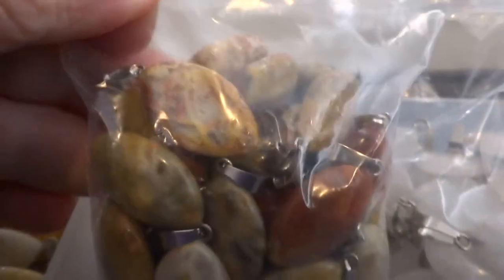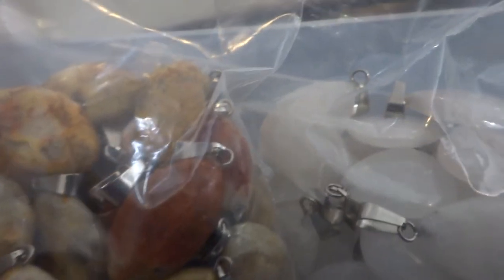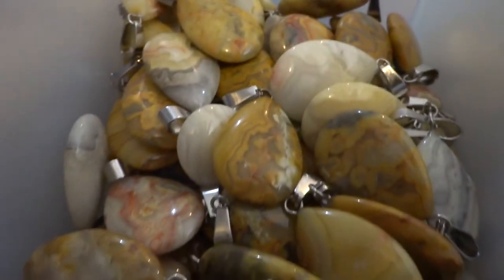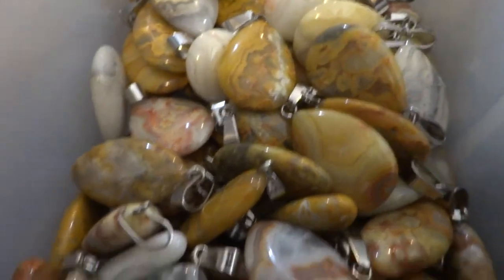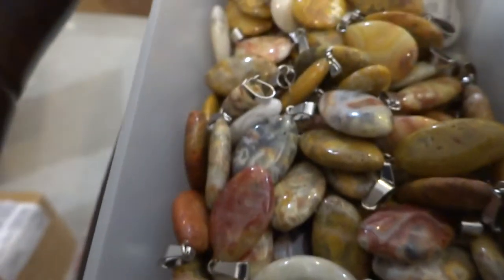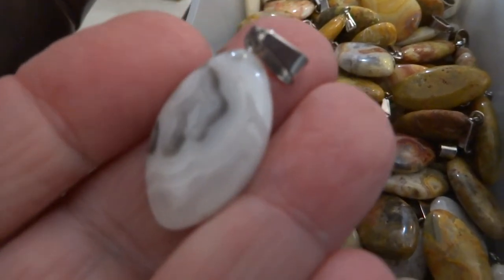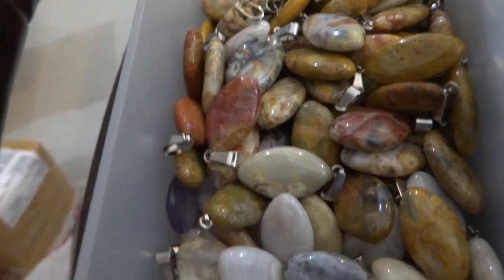This is a horse eye shape, and those are crazy lace agate. We have the crazy lace agate in the teardrop also, and more of the horse eye. The horse eye shape is a little more pointed on the end than a teardrop — that's the only difference.